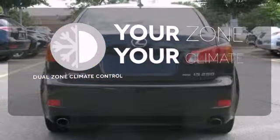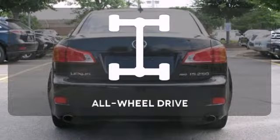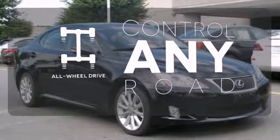It's too hot, it's too cold — not anymore with the dual-zone climate control. All-wheel drive allows you to master any road, any time.